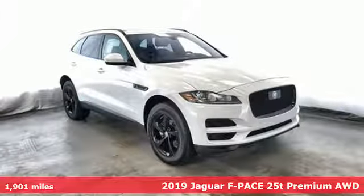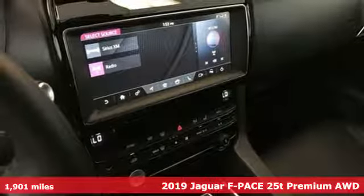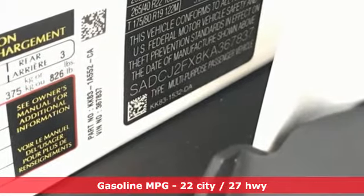It's a 2019 Jaguar F-Pace. With the style, sportiness, and luxury of this F-Pace, it's as if Jaguar plucked it straight from your dreams. It has a presence befitting of a sports car, and it's ready to play.